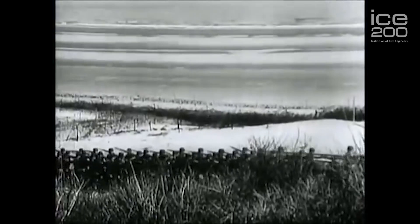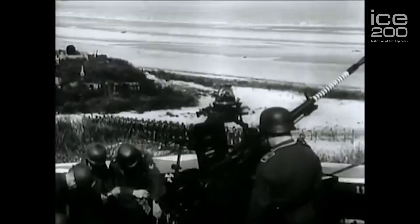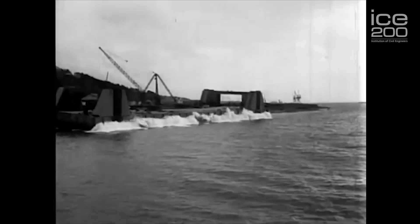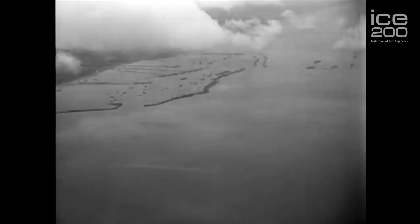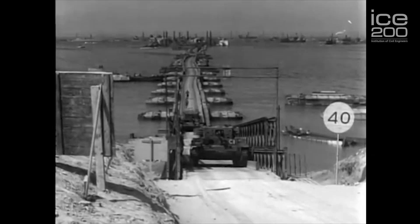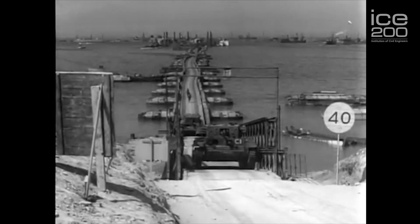The Germans got all the ports and harbours under control and they were heavily defended. If the Allies couldn't capture a port, they would have to take one with them. A floating harbour gave the Allies the element of surprise. The Germans didn't know where they were going to go and therefore they had a wider choice of invasion beaches. Although the idea was simple, to create a sheltered deep-water port where ocean-going merchant ships could come up against floating piers and jetties that went up and down with the tide and be unloaded quickly, in reality the solutions were much more complicated.